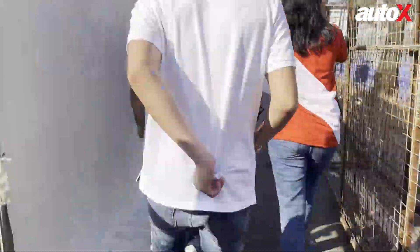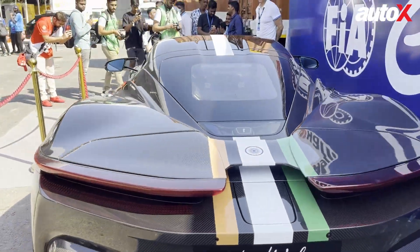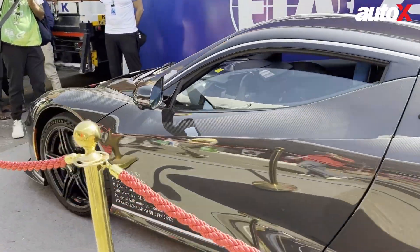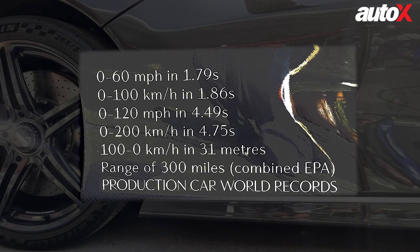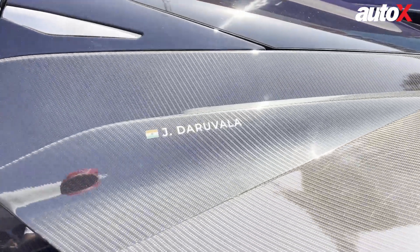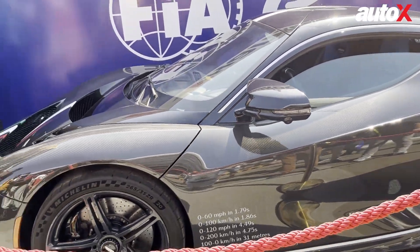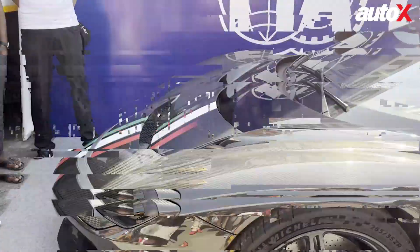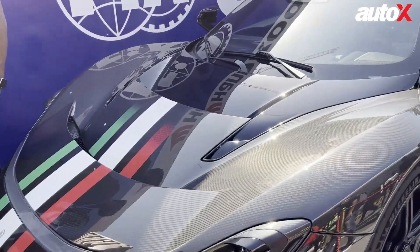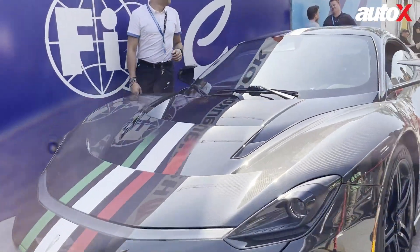First, let's have a look at the Pininfarina Batista. We are here on behalf of Mahindra and I just walked in and saw something spectacular — the Batista. For those who don't know, this is a really quick electric car. This particular car bears the name of Jehan Darwalla, one of India's very own racers and also a reserve racer for Mahindra Racing in Formula E. The car looks sweet — all this exposed carbon fiber, the design is just mind-boggling. Seeing it in the flesh for the first time, it looks seriously fast.